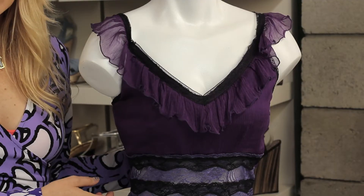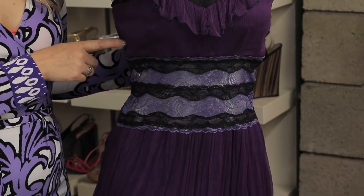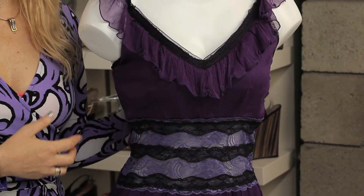This dress right here is a perfect example — you don't really think about it, but this has been dyed many different colors. There's a lighter purple dye on this lace, there's a darker purple dye, and there's a black dye, so this fabric was not originally this color.